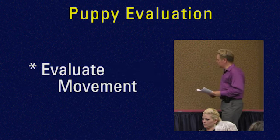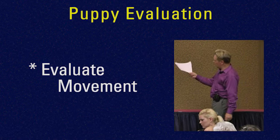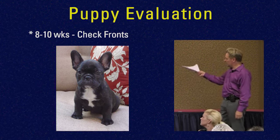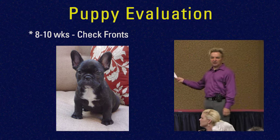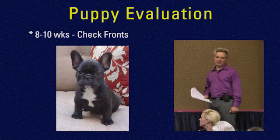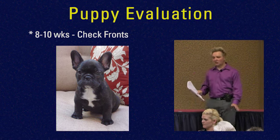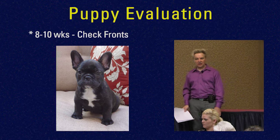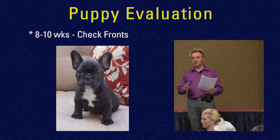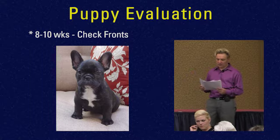In terms of movement, you can assess babies even as roly-poly babies. You can see, just as a puppy is sitting, the front — good width between the front, legs are straight. Those are the things I'm looking for. If you see a puppy at eight to ten weeks with an already very narrow front, it's not good. They can't really be chunky enough or wide enough at that age, because as they grow, they are going to change shape.